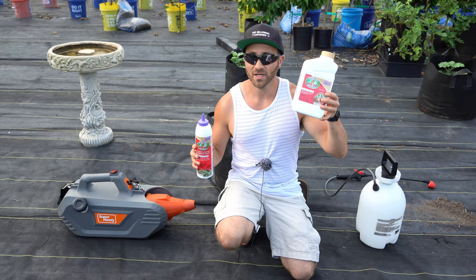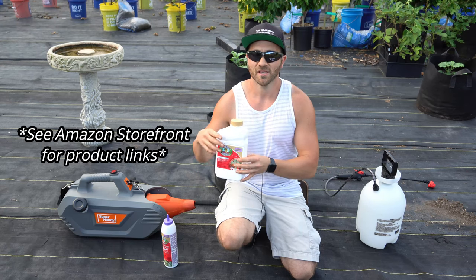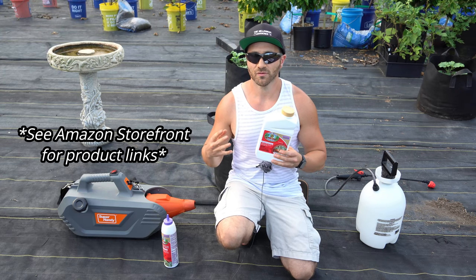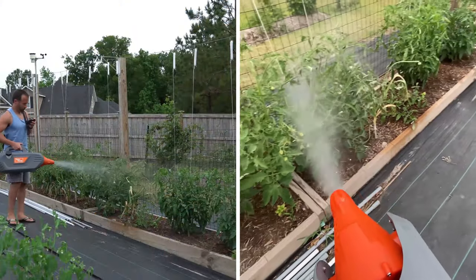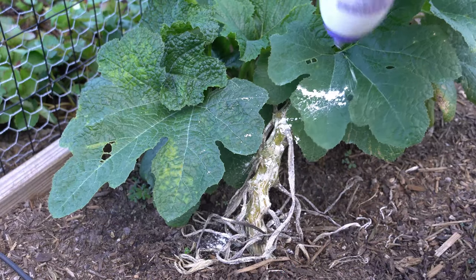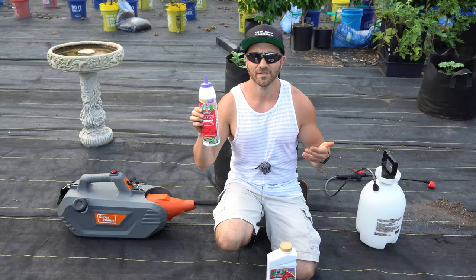Spinosad is commonly found as a liquid concentrate, pre-mixed sprays, dusts, granules, and pellets. My two favorite products are this concentrate right here, which you mix in water and apply in a pump sprayer or a ULV fogger, which I absolutely love. Or you can use a dust like this for spot treating plants like squash, cucumbers, beans, and other plants prone to beetle and leafhopper damage.